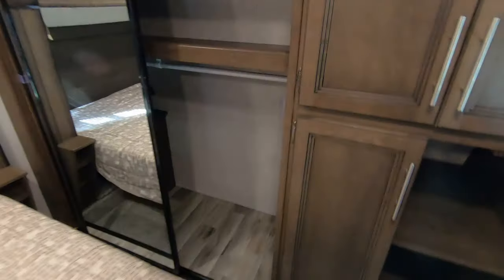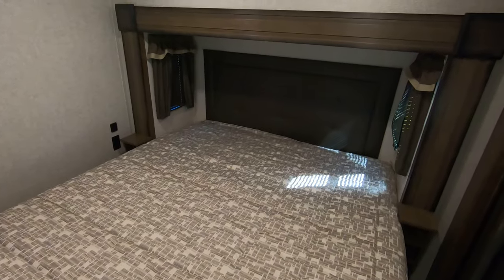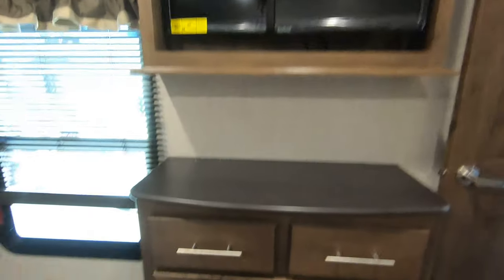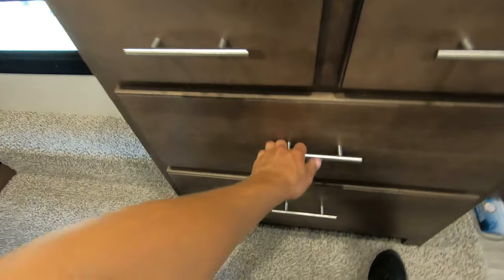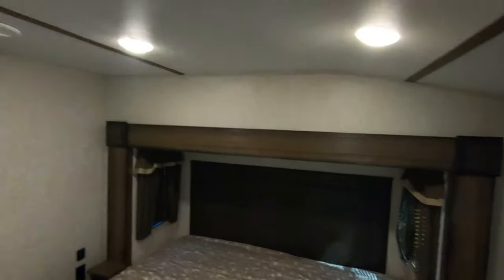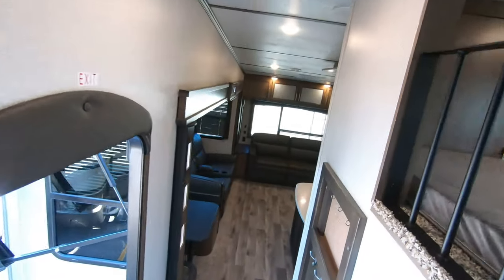Beautiful master bedroom. Nice closet in the front spot, and a little cabinet back there for keeping your cherished goods. Electric storage around here. Washer/dryer prep in here — if you want to pull out that drawer and stick a washer/dryer in there. Nice big bed, a couple windows up there, and a TV that does come with it on a swing arm. Extra little wardrobe right here. Awesome bedroom. Another AC unit in here as well, and an AC unit in the back too — so this is dual AC units.